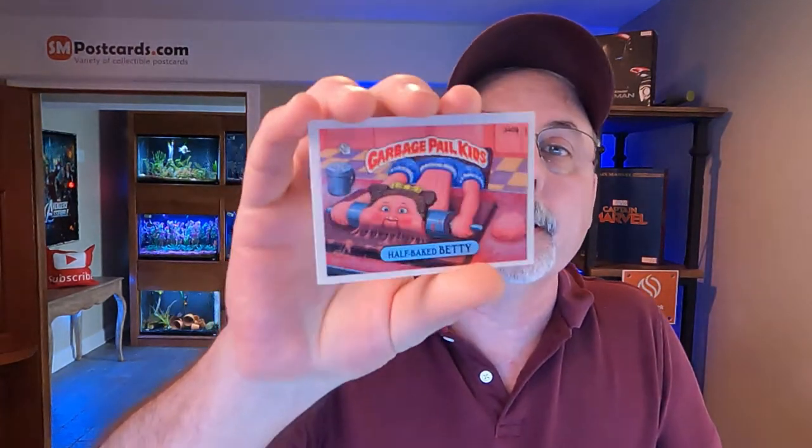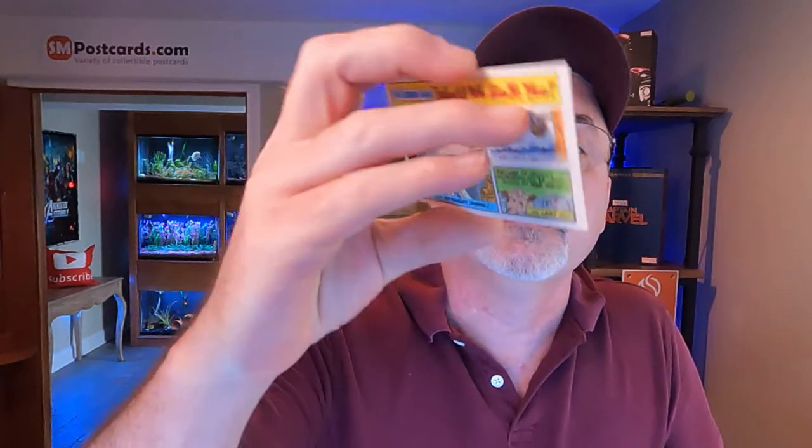The next card is not a postcard — it's a trade card, a trading card, and I'm experimenting with those in the postcard store. I went out and bought a bunch of trading cards. This is the Garbage Pail Kids 1987 series — it's Half-Baked Betty. This is a later version from 1987. It's going to the United Kingdom so it'll be packaged for First Class International. This card sold for $4.95. So far I've had pretty good luck; I've gotten my money back for all the trading cards I bought and we're starting to get into profit.